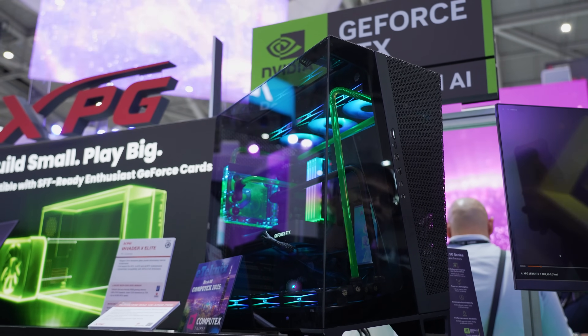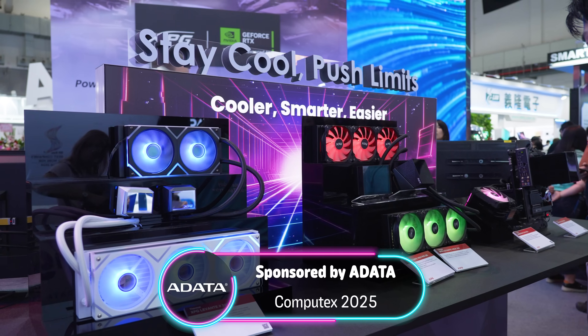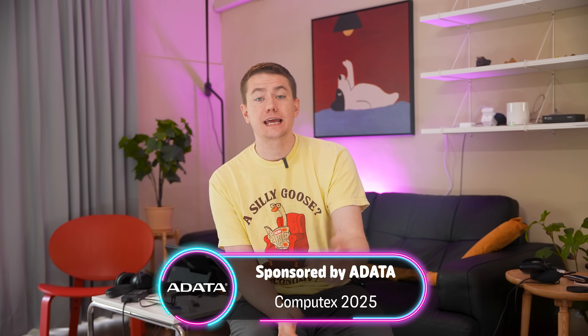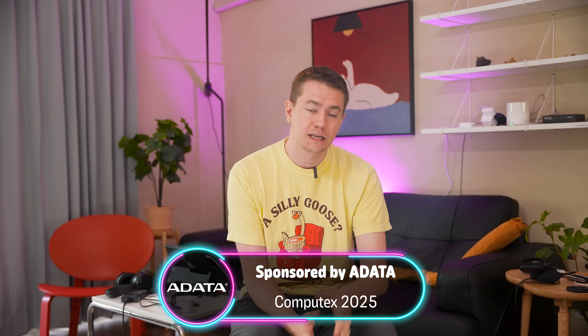ADATA had a lot to show off at Computex this year, from familiar products to exciting new ventures — they have an exciting future ahead of them. Big thanks again to ADATA for sponsoring our trip to Computex, and we're looking forward to working with them in future collaborations.